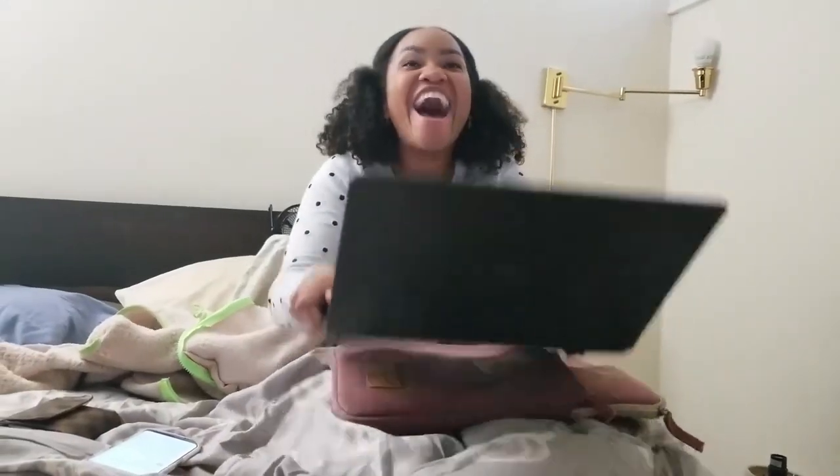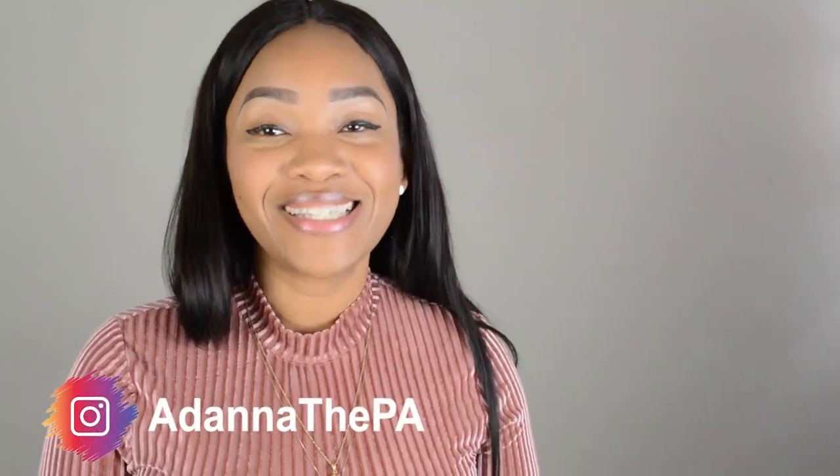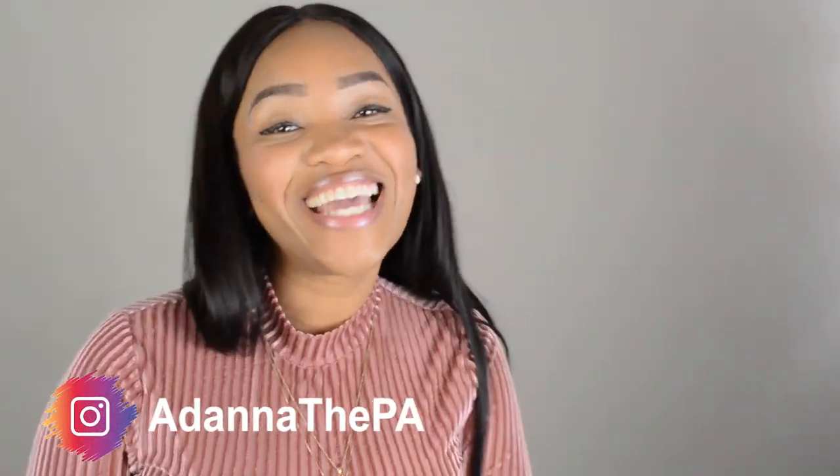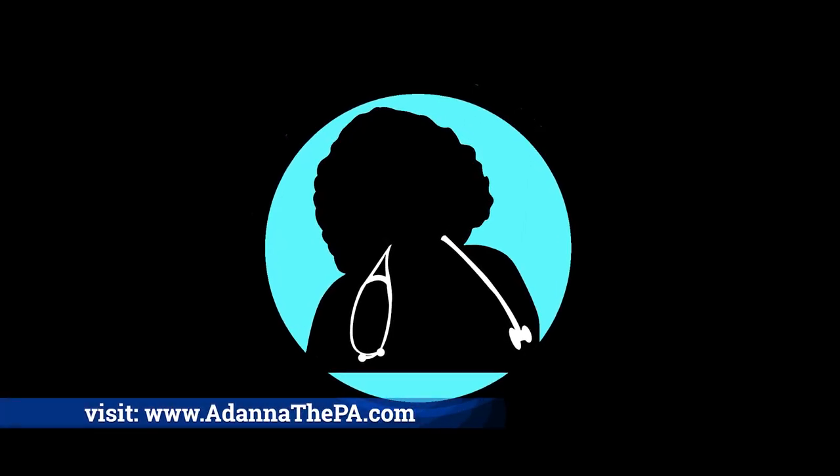That is it. I hope you guys liked this video. If you have any questions, please leave them in the comment section below. This is a surefire way to ace PA school — I used it a lot in PA school, a lot of my friends used it, many PAs use it to pass their recertification, and I used it to pass my boards. I'll be sure to leave a link to Ross Review in the description box where you can test it out for yourself. Please go ahead and subscribe and follow me on Instagram at Adana the PA. I'll talk to you guys next time. Bye!